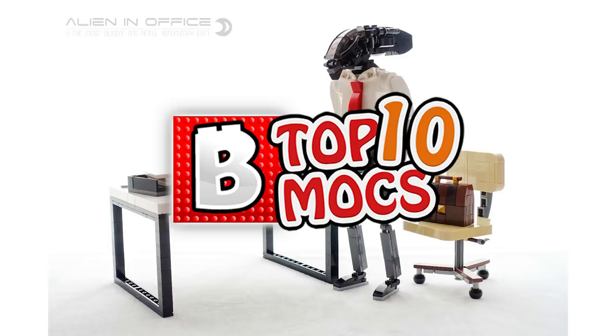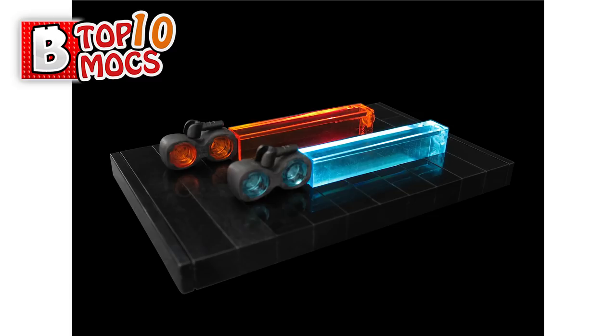Hi everybody, welcome to Brick Vault. This is Mike and welcome to the top 10 mocks episode. Please excuse my voice because I had a sore throat for the last couple of days, so I do not sound the best — I sound even worse than usual.